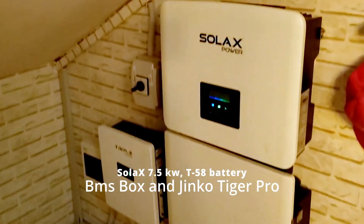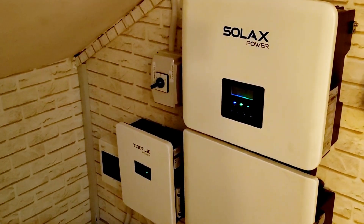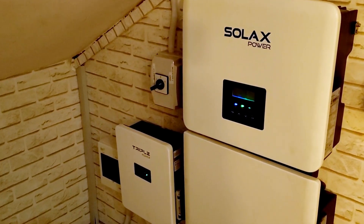This is Dr. Sola coming to you from Lagos, Nigeria. I'm actually in Jirei Ikedja and this was an installation we did in June for a client.